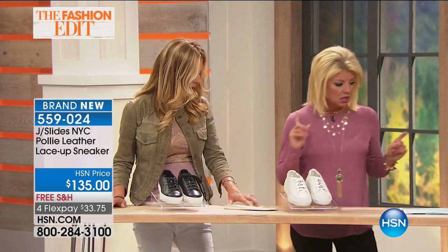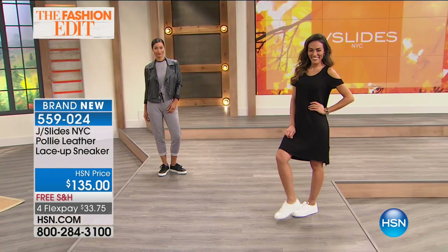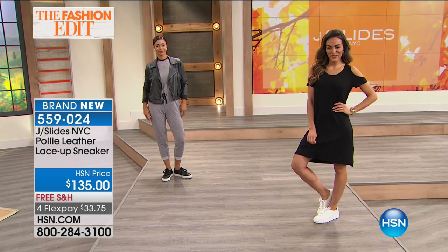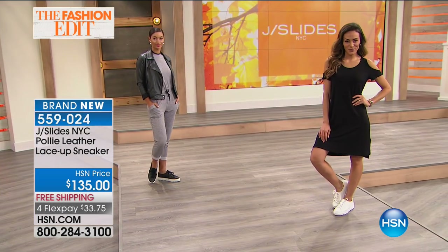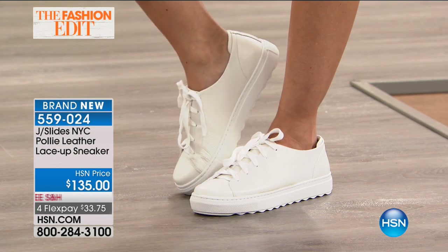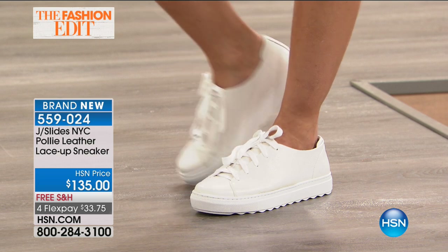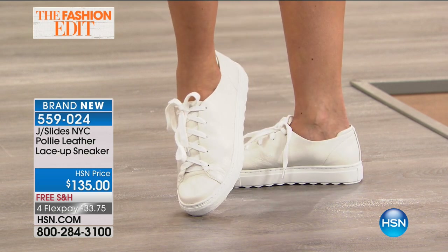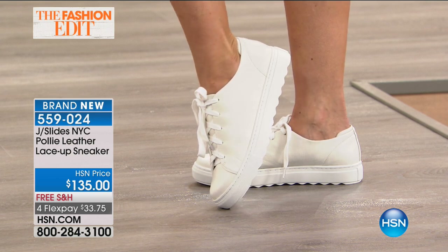We had the champagne — the black and the gray — in that little satiny look. So this is the Pulley, item 559024, getting quite limited. We're going to scoot along here — in the white and the black, it looks like we're most limited now in black in all sizes, six through the top size.